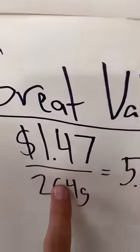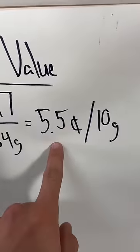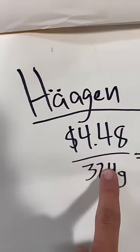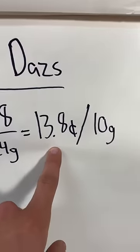But wait — we know Haagen-Dazs has more ice cream in it now, but does that make it a better deal? The Great Value ice cream costs $1.47 per container. Divide that by 264 grams, and that equals 5.5 cents per 10 grams. The Haagen-Dazs costs $4.48 for 324 grams, and that equals 13.8 cents per 10 grams.